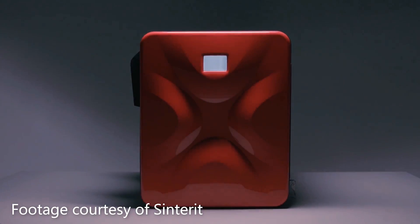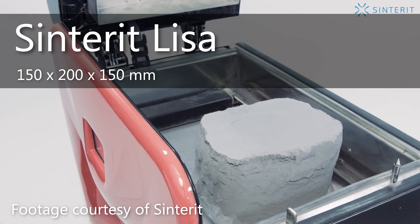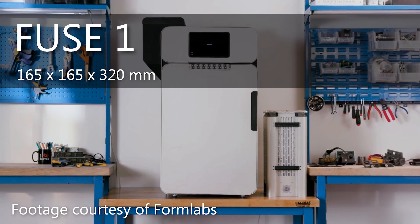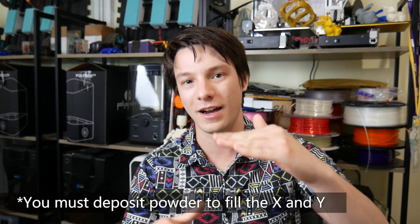The machines have differing build volumes. The Sinterit has a 150 × 200 × 150 mm build volume and the Fuse One has a 165 × 165 × 320 mm build volume. With SLS technology you don't have to go to the full height with powder — you can stop at the height of your part — but you must use the full extent of the X and Y, and that's important when it comes to material costs.